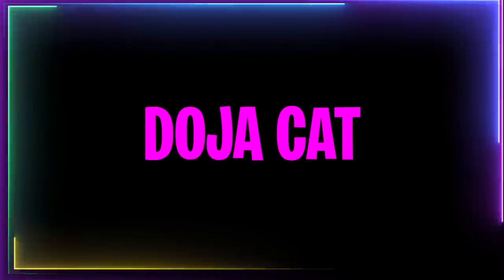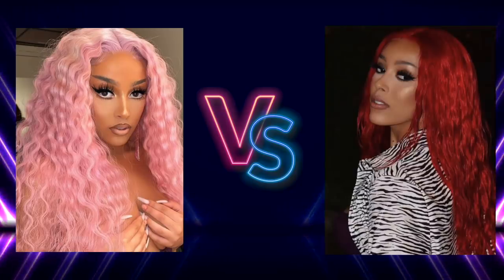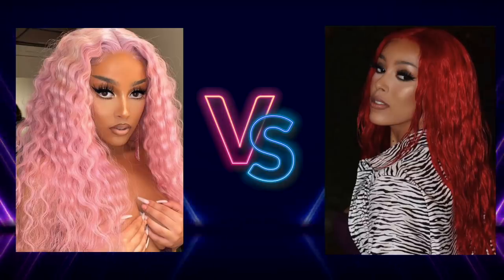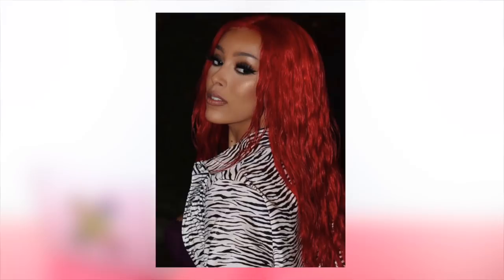Up next we have Doja Cat — in pink hair versus fiery red hair. What do you think? If you picked the red, you would be correct. I think her skin is definitely warm — she looks healthy, glowing, and beautiful in the red. She still looks amazing in the pink, but it seems like her skin and the hair are going against each other slightly.